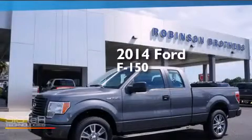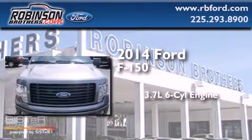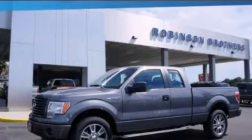This is a brand-new 2014 Ford F-150. It has a 3.7-liter six-cylinder engine and an automatic transmission. Stop by today and test drive this automobile for yourself.